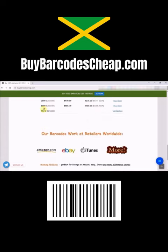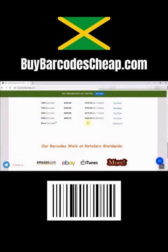Receive your barcodes via email. Simplify your business now. Thanks and see you soon.